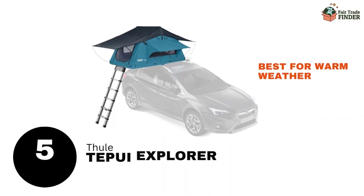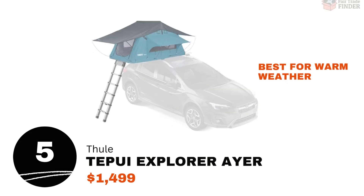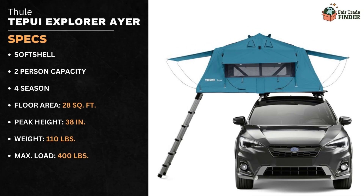Number 5 is the Thule Tepui Explorer Air for $1,499. This is one of the best rooftop tents for warm weather. This two-person, all-season tent provides 28 square feet of space, has a peak height of 38 inches, weighs 110 pounds, and has a maximum load of 400 pounds.